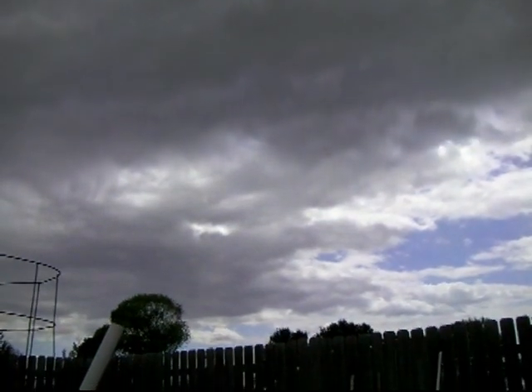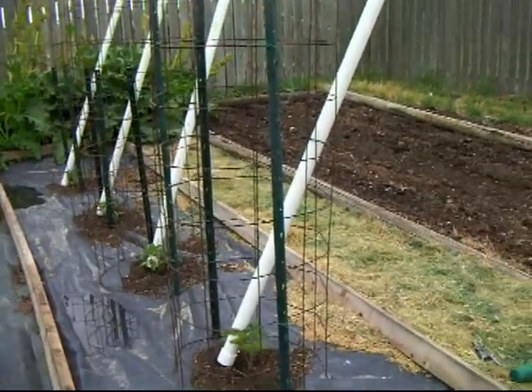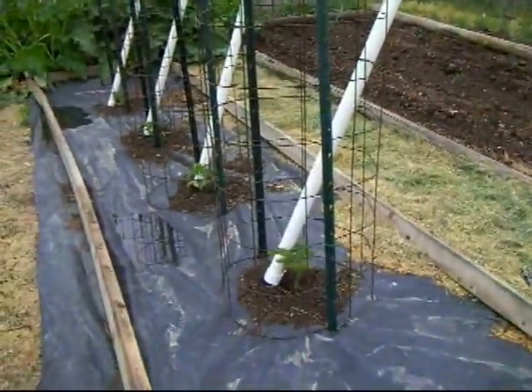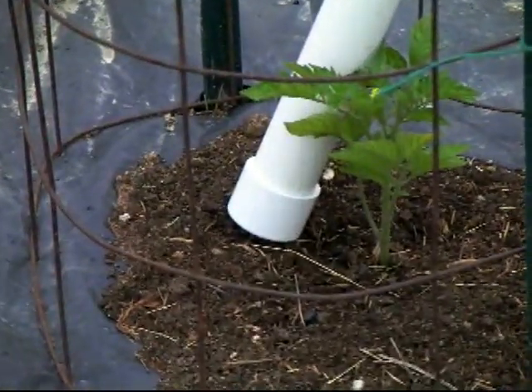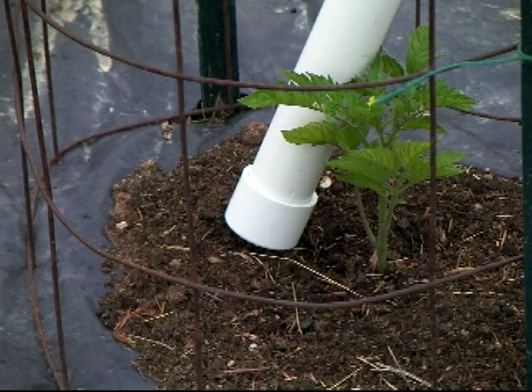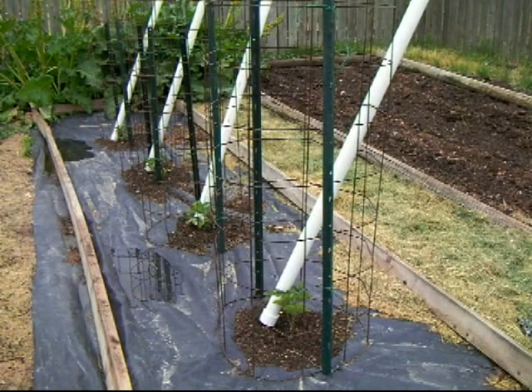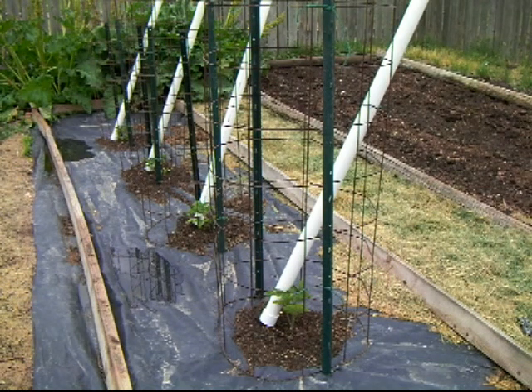Unfortunately it's about to rain - it's already starting to sprinkle - so the full demonstration will have to take another day. But the basic idea is: you put water in at the top, it fills up the tube, and through the small hole at the bottom it slowly releases water down to the plant near the actual roots. You don't have the problem with loss of nutrition or leaching of your fertilizers, or your natural fertilizer from compost. I'll come back on another day with no rain risk and show you how this thing works. If you look at the Bayou Gardener's video you'll get a good idea. I'm going to try it on these four plants and see how it goes.